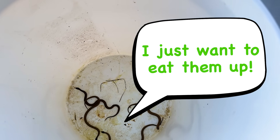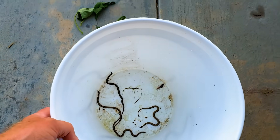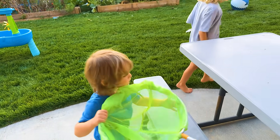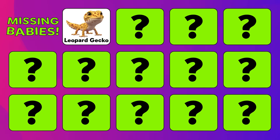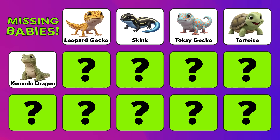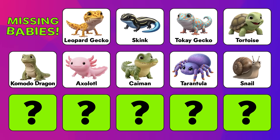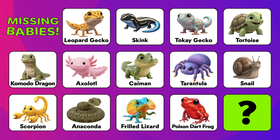I just wanted to eat them up! Now I know that we have these snakes, but guess what? Grab your bug nets because there's baby creatures all over this yard and we've got to go find them one by one. Here's what we have to find: a leopard gecko, a skink, a tokay gecko, a tortoise, a komodo dragon, an axolotl, a caiman, a tarantula, a snail, a scorpion, an anaconda, a frilled lizard, a poison dart frog, and a chameleon. Let's go find some creatures!